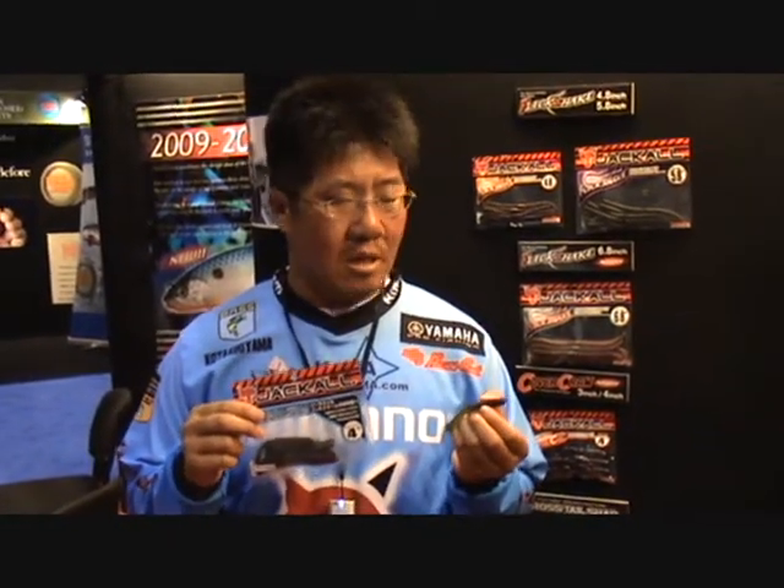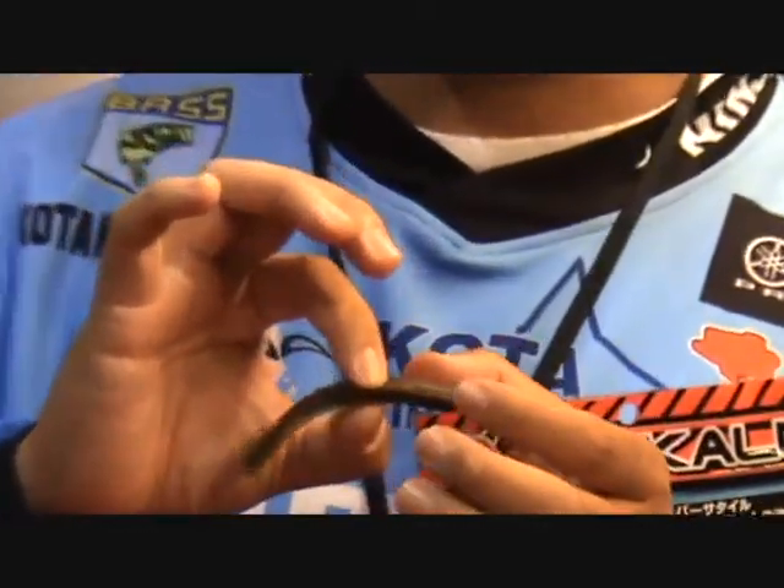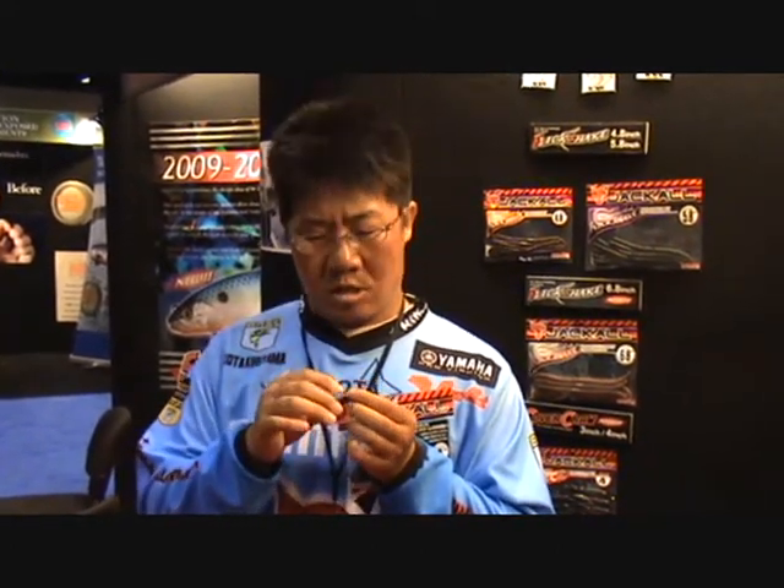This is Kota Kiriyama, Bassmaster Elite Angler. I'd like to introduce to you this Crosstail Shad. This is the bait that I used to win the Bassmaster Elite tournament in 2008. I was basically nose hooking this bait with a 7 pound gamma fluorocarbon line. When I find the bait fish with the graph, I stop there, get right on top of those bait fish, and drop this bait vertically. I need the bait that I don't have to do anything, but it still has all this movement. When I move the line, I tend to get less bite. I had the perfect size that goes right into the mouth of the smallmouth, and they don't use the leverage to unhook the bait. I had the perfect bait — perfect movement. It's small but it's got the big fin tail here, moves a lot of water. That's the whole key, and that's how I caught all the fish.